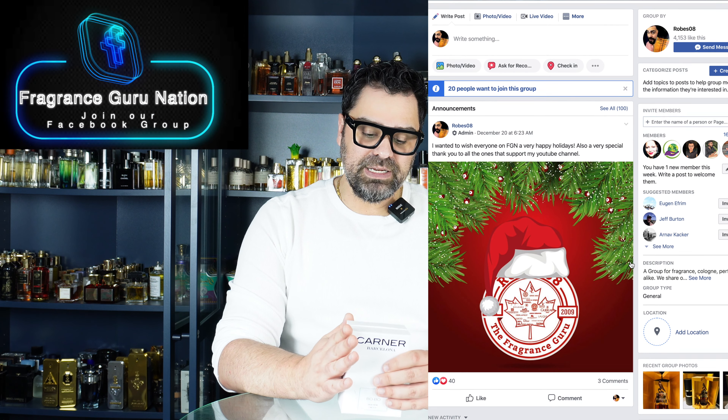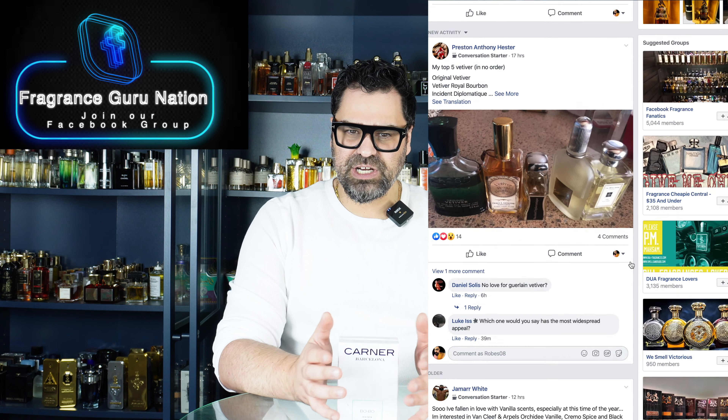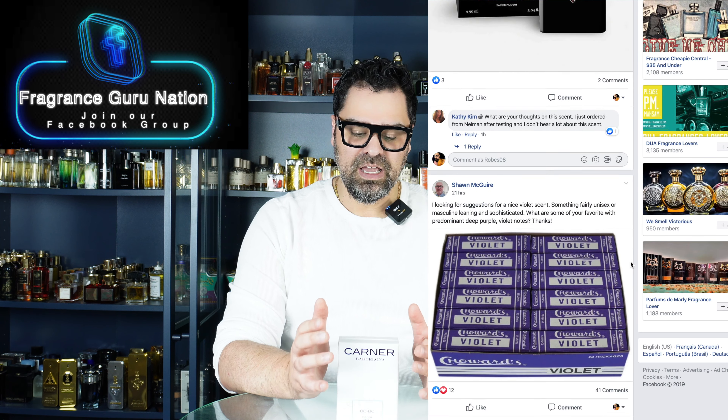This one is from their Fresh Series, released around 2018-2019. I always wanted the one called Fig Man because I'm a big sucker for fig-based fragrances, but here we are going the other way and checking out this one called Bobo. I'm assuming it'll be a freshie since it's part of the Fresh line. Not too many YouTubers touch upon Carner Barcelona, so it's always nice to discover something new, even blind.